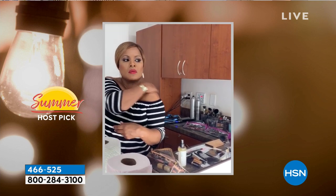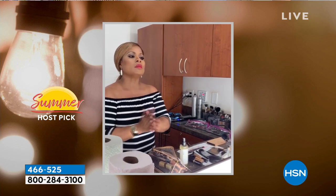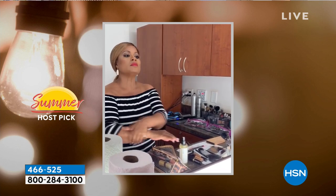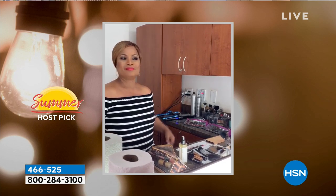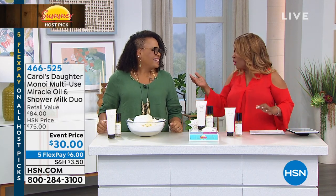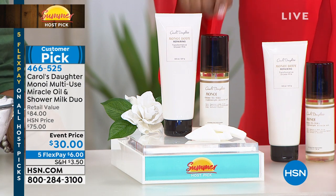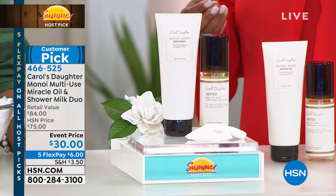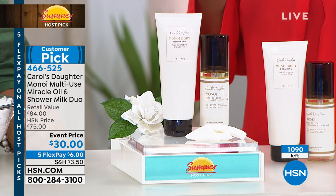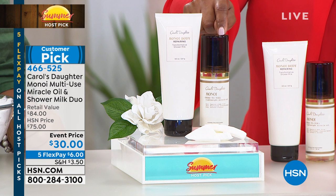Our testimonial talk line is open — call us and tell us how much you love Carol's Daughter. The flex pay on this is really amazing. If you've never tried it, it's six dollars on five flex payments — less than what you'd pay for a caramel macchiato. Customer pick — and I emphasize customer pick because everybody's paid more for this than this price. Only a thousand remain, so don't wait.